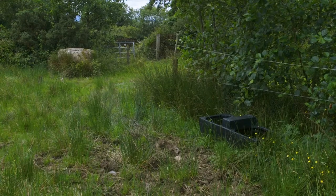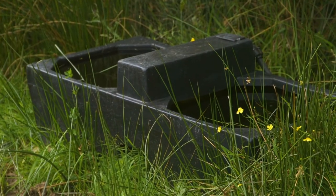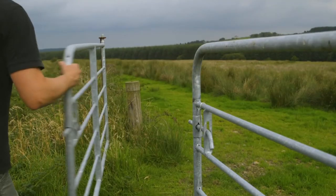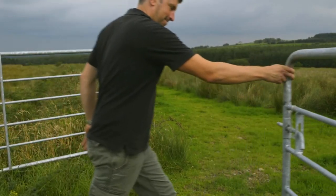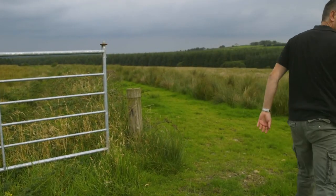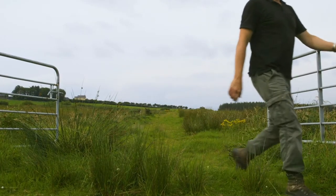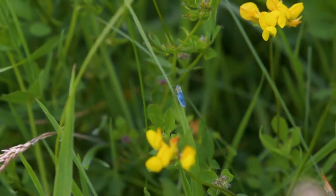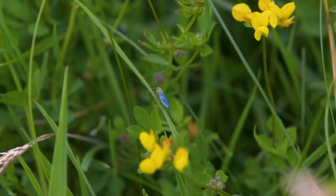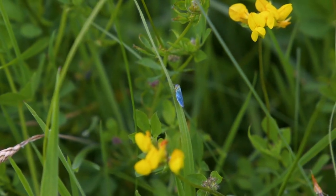Animals need drinking water and you have to provide for this in every field or paddock. The hen harrier project will invest with you in the provision of this infrastructure through your annual works plan. The longer stock are in a field, the longer it will need to rest afterwards. You need grass to grow grass. If it gets grazed down to the butt then it will take much longer to recover. Think of each leaf as a solar panel. If enough grass leaves are left behind, you still have the power to produce more. If all of the leaves are gone, you have nothing to power a recovery.